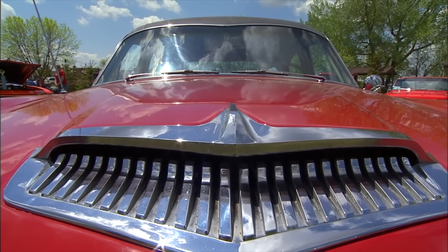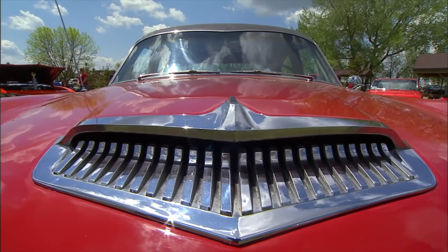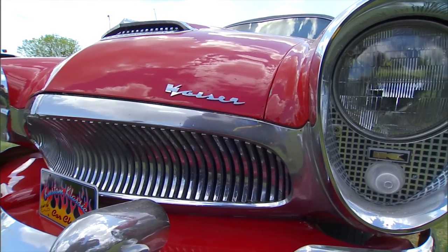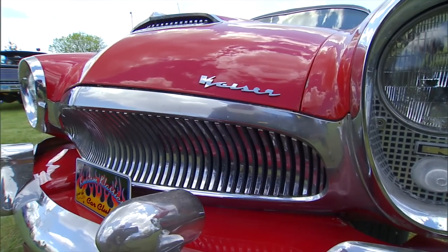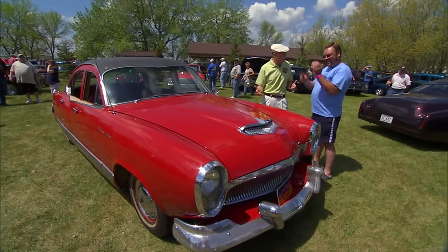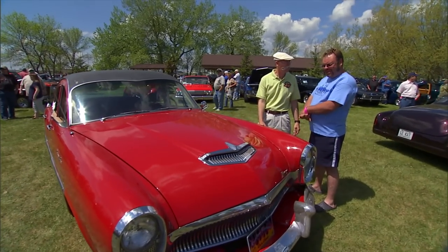Now, how did you find this car? One of our car club members, an older guy — his name is Len Conley — he had it sitting there and he told me, 'I'm getting rid of the Kaiser. Are you interested?' And I said, well, for sure. Done. I will take it. I brought it home.